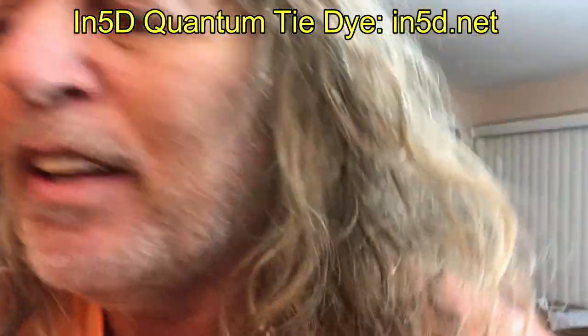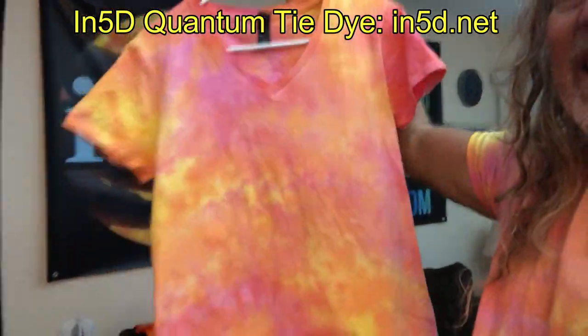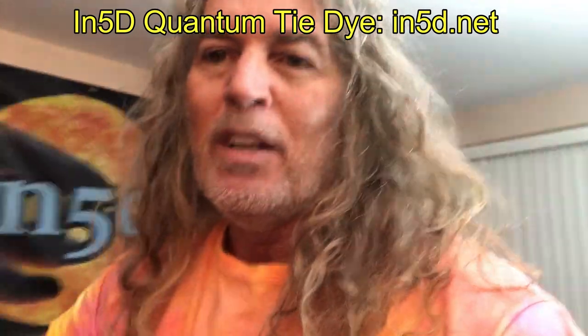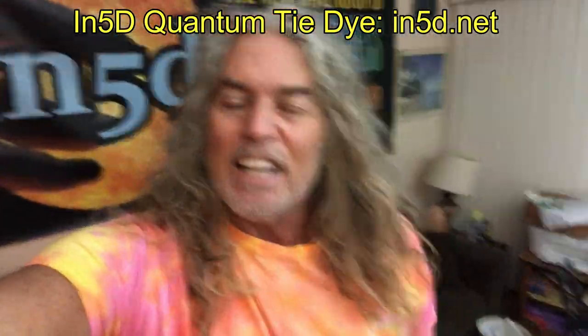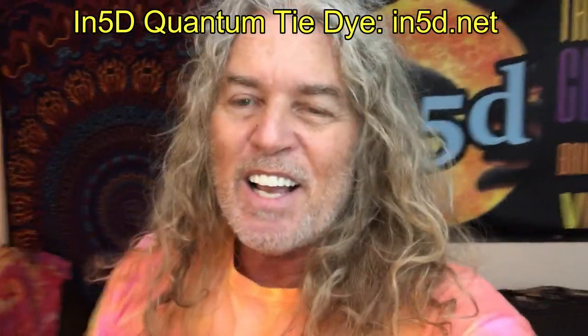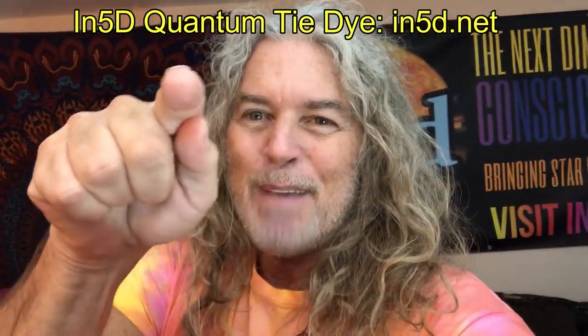And here's what the ladies' version looks like — the ladies' v-neck. As you can see, the colors are just fantastic. It's not your typical spiral shirt. This is like the scrunchie kind of tie-dye, but each one will come out completely unique from the others. So if you want to check these out, go to N5D Quantum Tie-Dye at N5D.net. Peace.